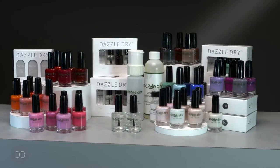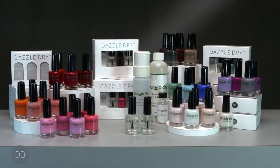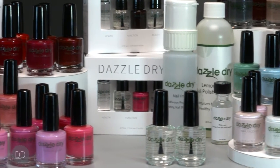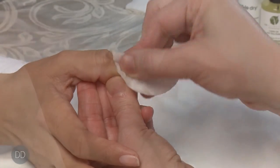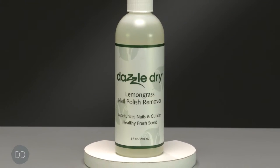DazzleDry is a transformational natural nail lacquer system. It is the original healthy natural nail polish for wellness manicures, backed by over 14 years of research and development from Dr. Vivian Valenti. DazzleDry is a long-wearing polish with the ease of removal using acetone or non-acetone polish remover.